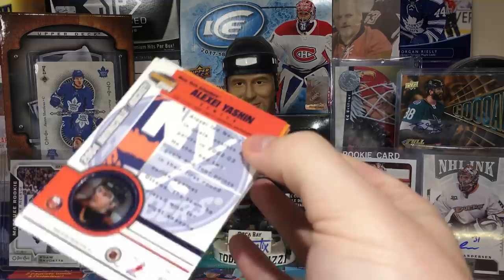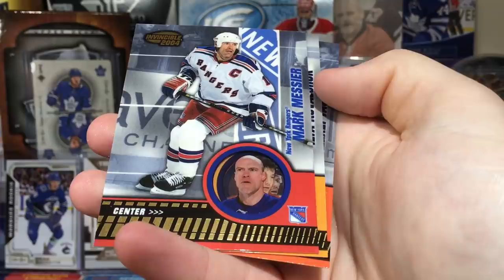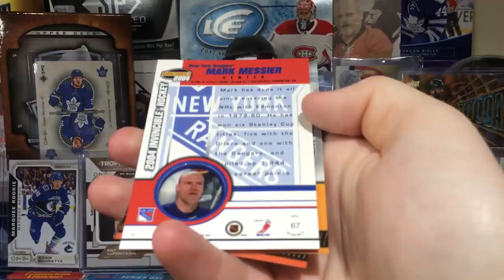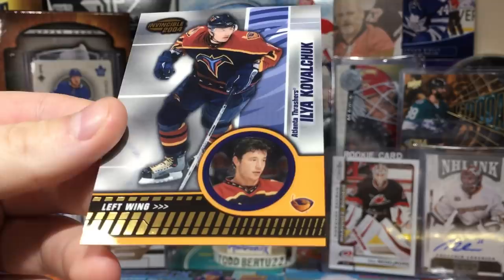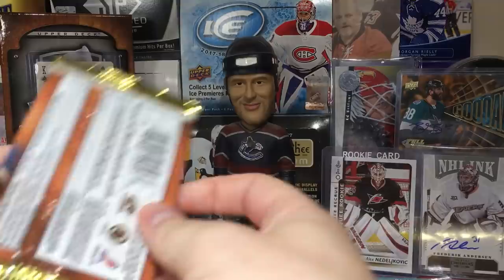First pack — got Alexei Zhamnov, John Graham. There might be parallels, I have no idea. Mark Messier. Ilya Kovalchuk. These cards are so nice — look, they have a clear back where they have a portrait of the player. That's so awesome. And you got Alexei Yashin. Really cool looking cards.